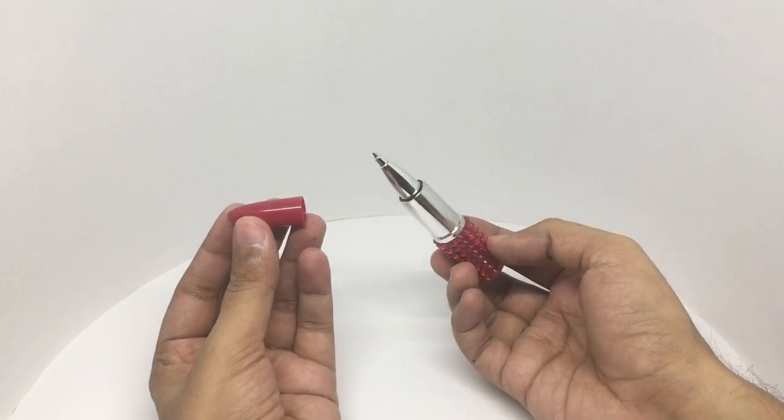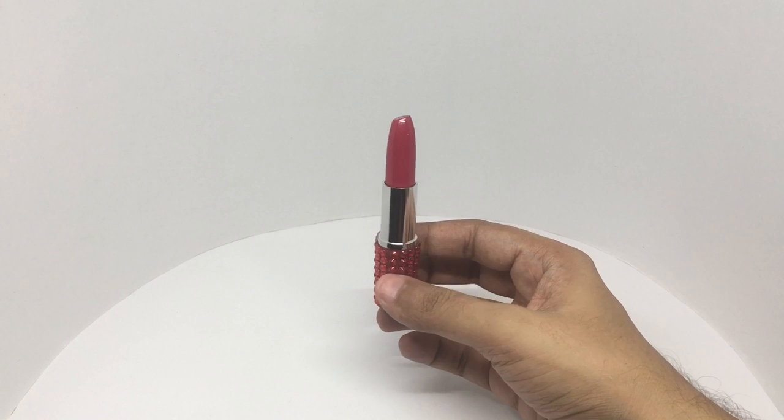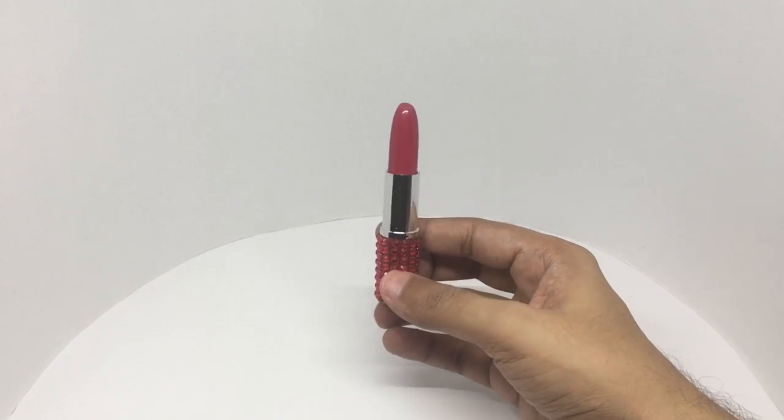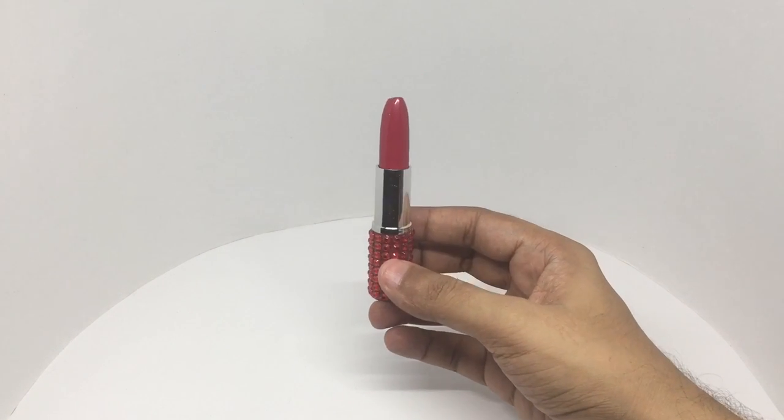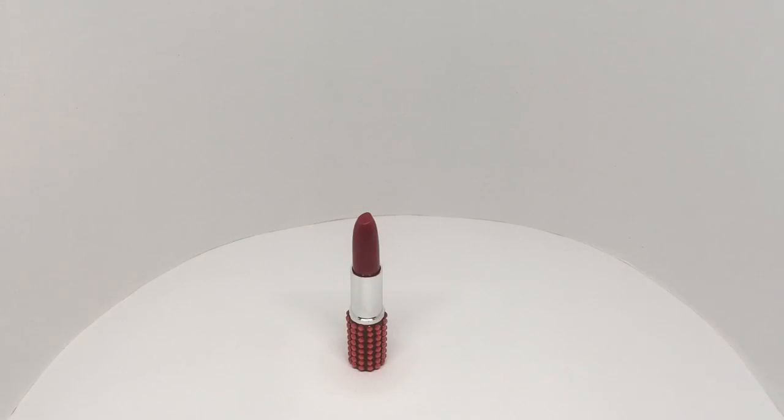It works really well. This wouldn't look out of place in a woman's handbag. Comes in quite a few colors. Never judge a lipstick by its color. Check it out.